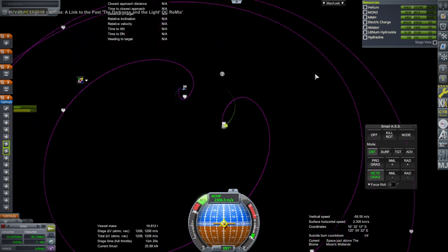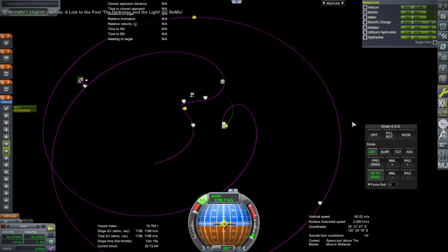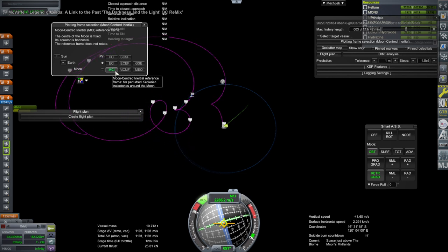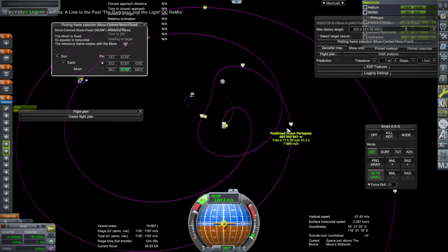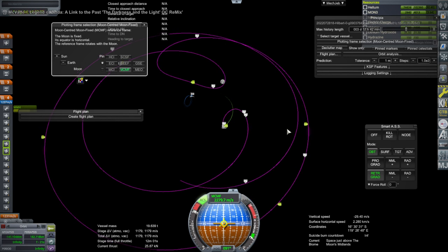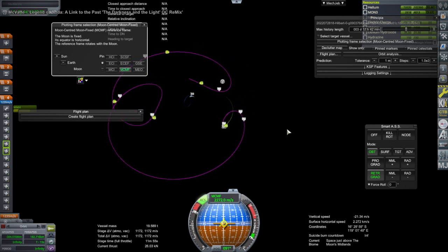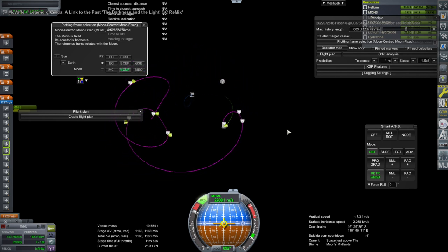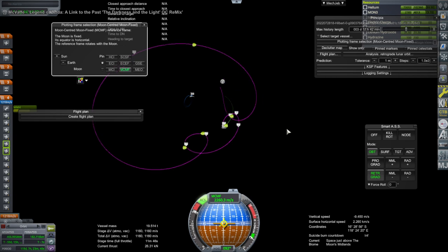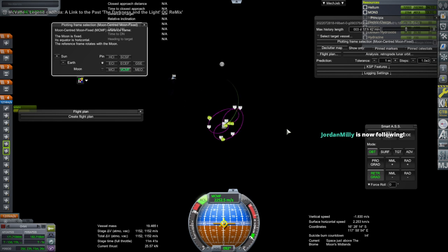My interpretation of that is that we are getting a really high apoapsis. The apoapsis they want for the distant retrograde orbit is 38,000 nautical miles — they measure everything in nautical miles — so that's about 70,000-ish kilometers, which is actually outside of the moon's SOI if we are not using Principia. We are using Principia, so we get all these funny loops, and we manage to get a loop that has the apoapsis at the right altitude, which we would not be able to do without Principia. That's why we are using it.